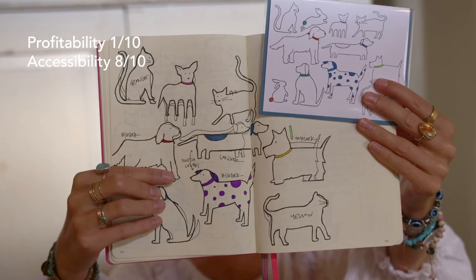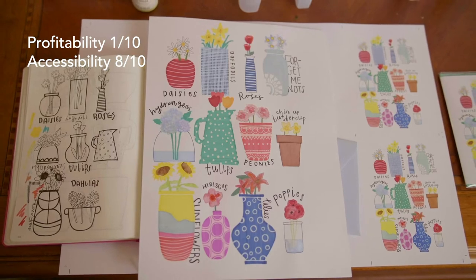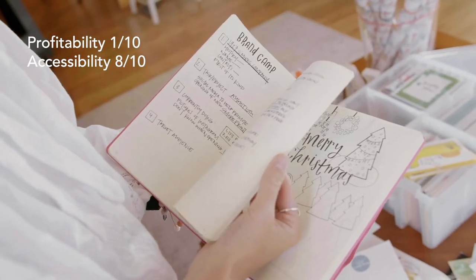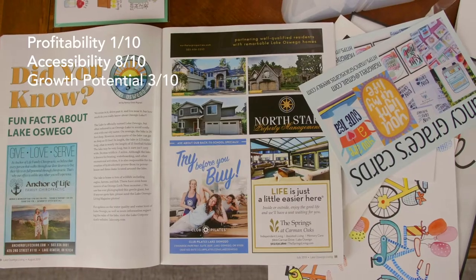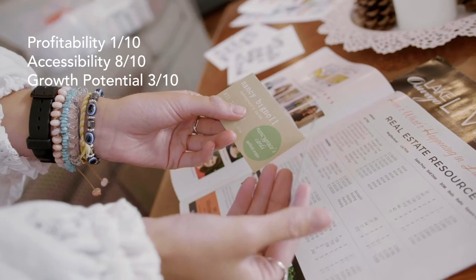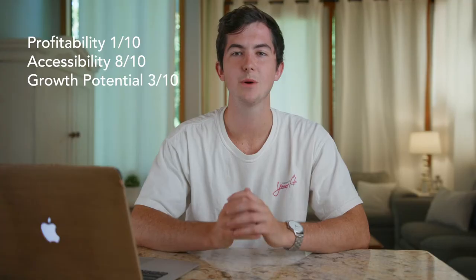It does score an 8 for accessibility as it's a pretty easy side hustle to get into. You really don't need much besides some basic art supplies and you can begin marketing through word of mouth to family and friends and over social media. For growth potential this side hustle gets a 3 out of 10, as it can be built over time and can begin to build a brand locally, but will likely never turn into a very high paying source of income or a full-time gig. So even though this is our lowest scoring side hustle with an overall score of 4, it's still a great side hustle and pretty easy to get into.